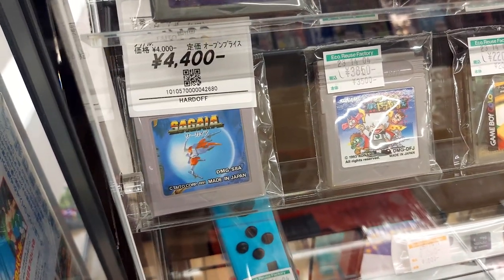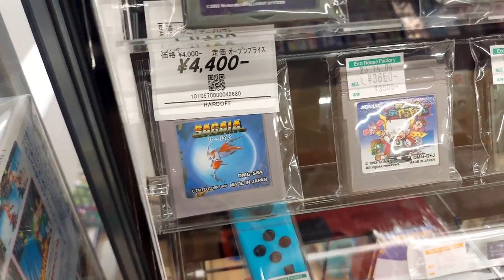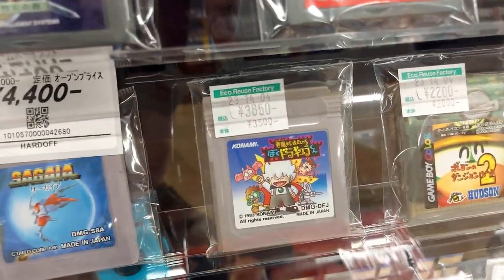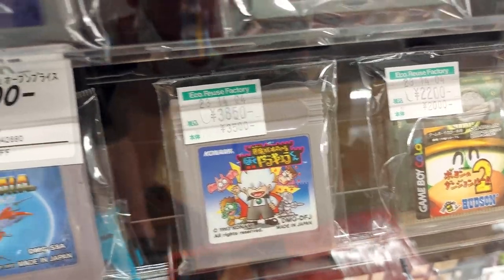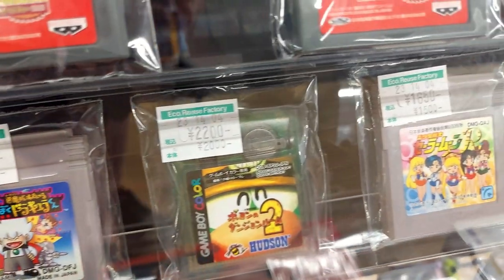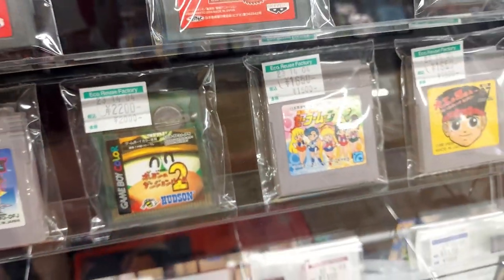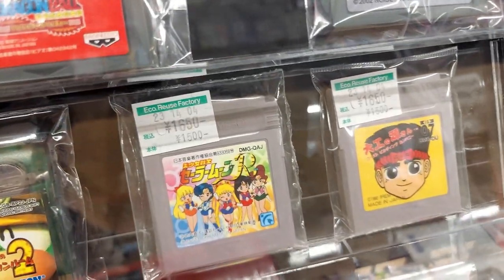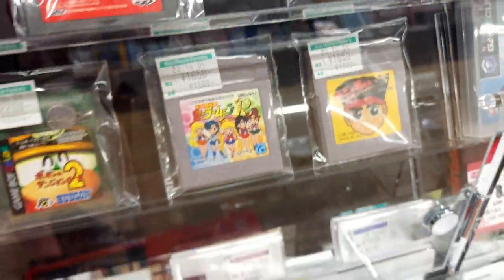Darius — called Sagaya on the Game Boy — 4,400. Boca Dracula for 3,800. It's unfortunate that it's way more expensive than the Famicom version, which I think was like 1,500 at the last place. Sailor Moon R. And Daiku no Gensan for 1,650 — that's a good one, I hear good things about it.